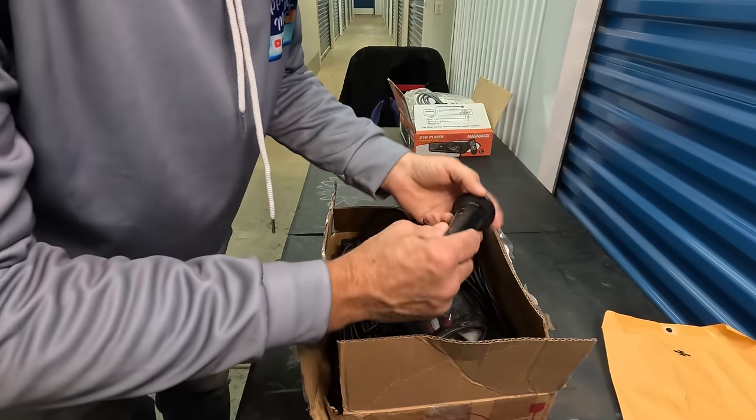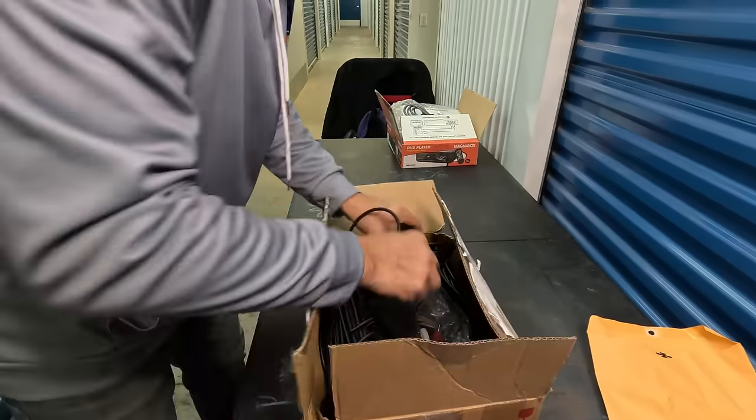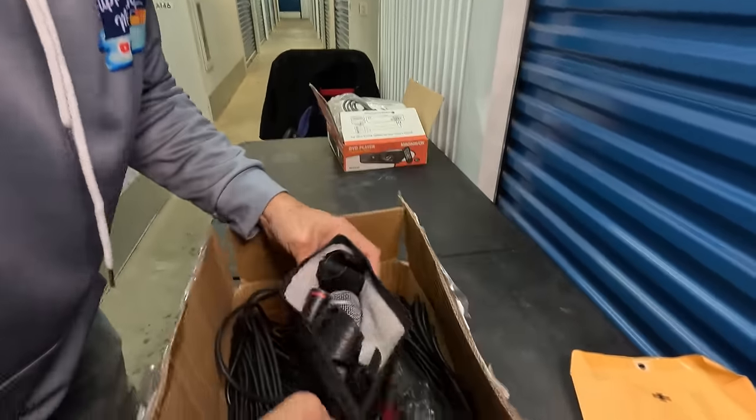What is this? This bag says Radio Shack — oh, looks like a microphone. I know microphones are worth pretty good — there are a few brands. Probably worth something though. Check that out and see what it's worth. This is probably the stand. Oh, that's a Shure bag — it says right there. That's the one I was looking for.